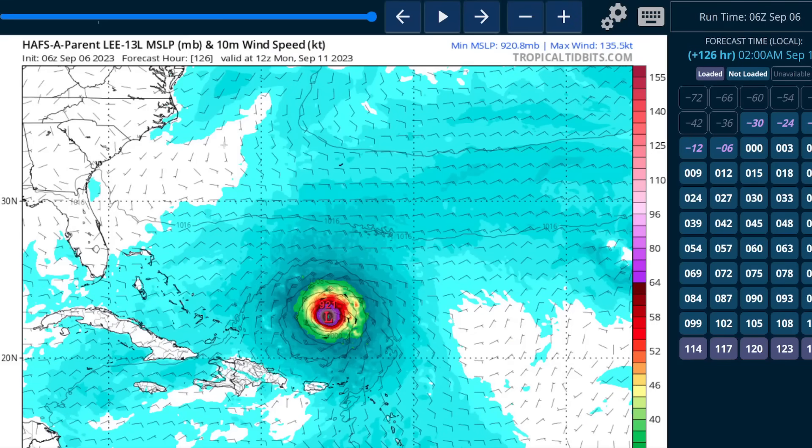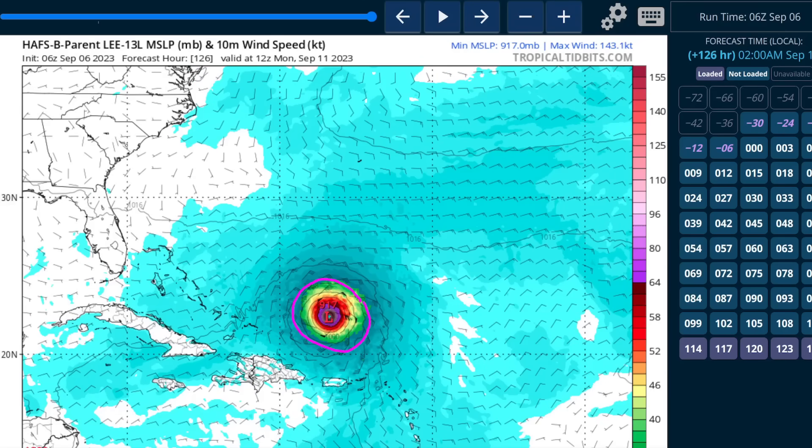Accordingly, the model guidance is very bullish on Lee, making it a strong major hurricane as it passes north of the northeastern Caribbean. The HAFS-A model out to five days shows a very strong hurricane — category 5 intensity, in fact, on this particular model. HAFS-B tells a similar story, with a very strong hurricane north of Puerto Rico. So this will be worth watching, just in case the southern part of the wind field clips the northeastern Caribbean, as there is still a chance of tropical storm conditions if Lee tracks close enough to the islands.